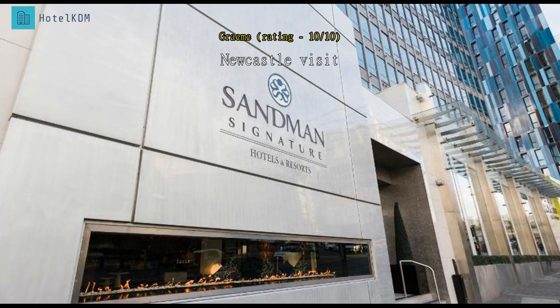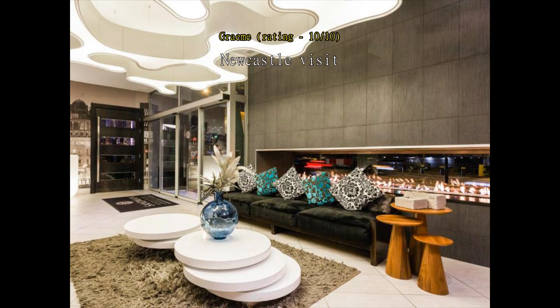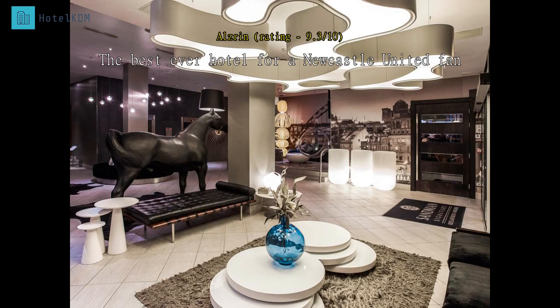We have resided at the Sandman Signature Hotel several times now, but this was our first time in an executive king suite. The room was fantastic as usual and we couldn't fault it. The only issue we had was a lot of loud door banging from the room below in the early hours, which was reported to night staff and did eventually stop. This aside, we will be back to use the hotel again.